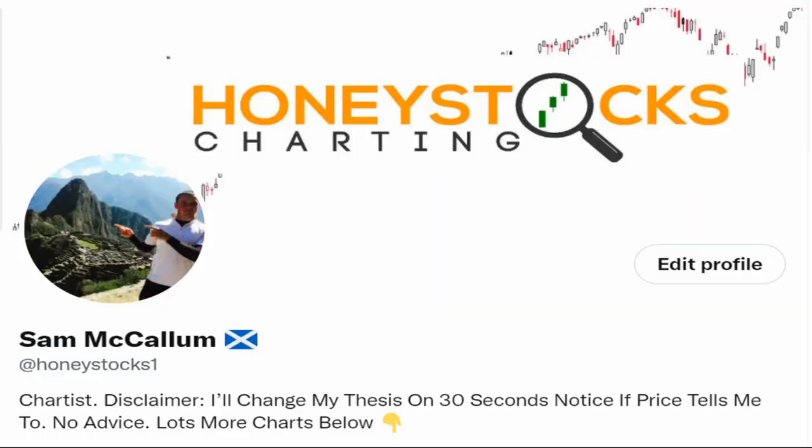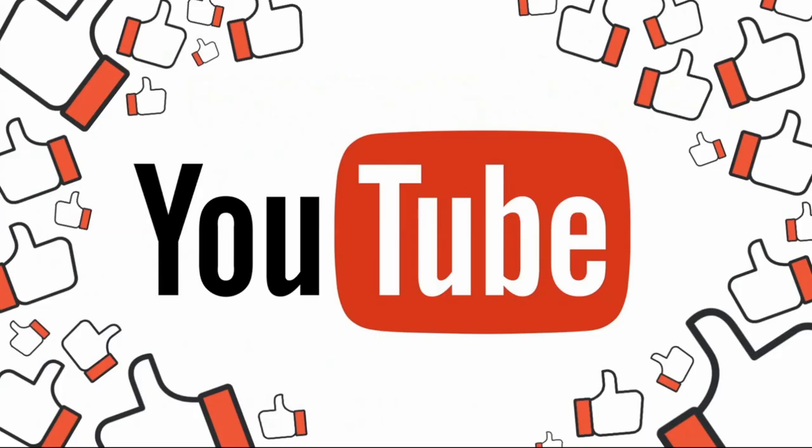If you get some value from this, feel free to follow me on Twitter. But the only thing I ask before you watch any further — please give the video a like, a thumbs up, and let me know what stock is on your radar next week. It all helps with the YouTube algorithms and helps to get my work out there.